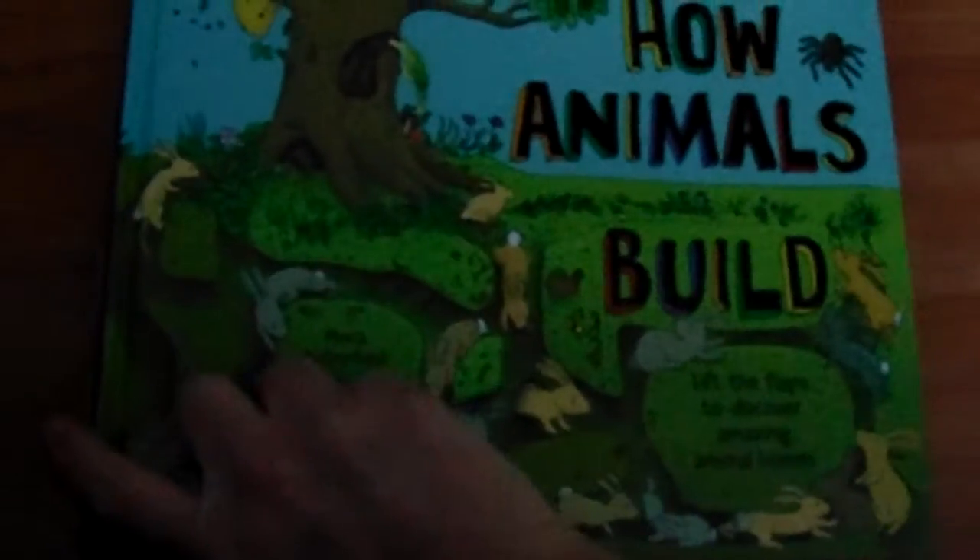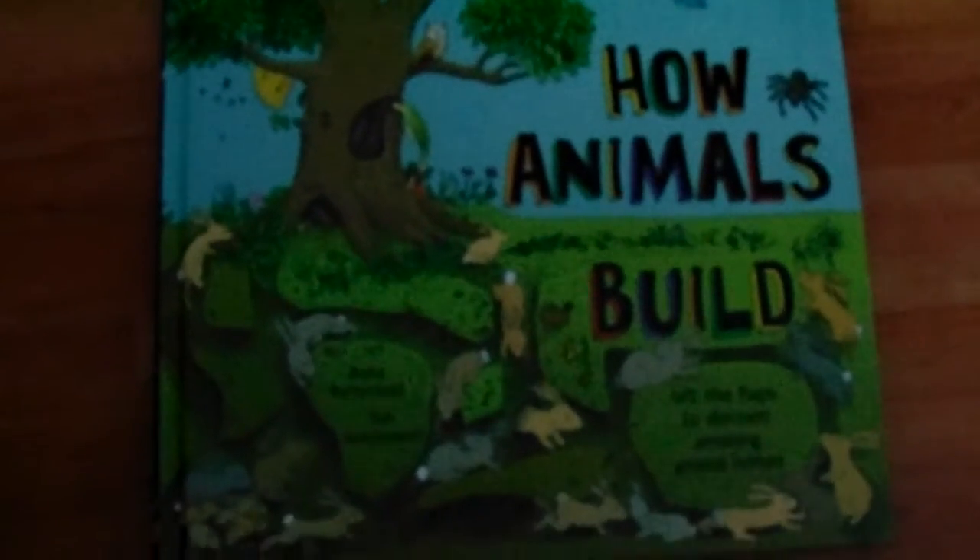Anyways, that is my review — or at least a quick look at the book, How Animals Build.